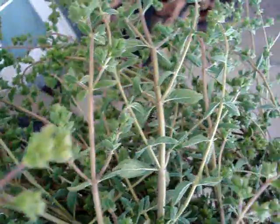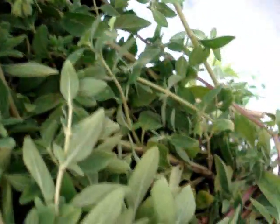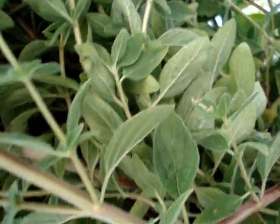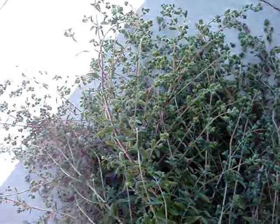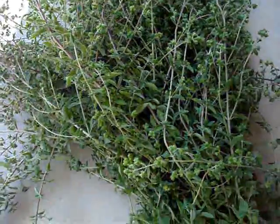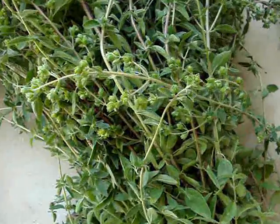Does anybody know what this is? I bet you eat it every day. It probably doesn't look the way that you would see it. I'm going to set it down on the ground. It's about three feet tall. Do you eat pizza? Well, this is oregano.